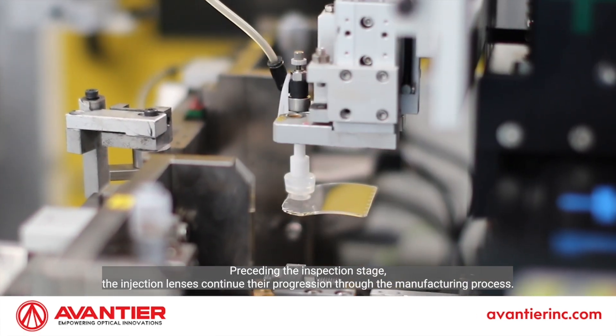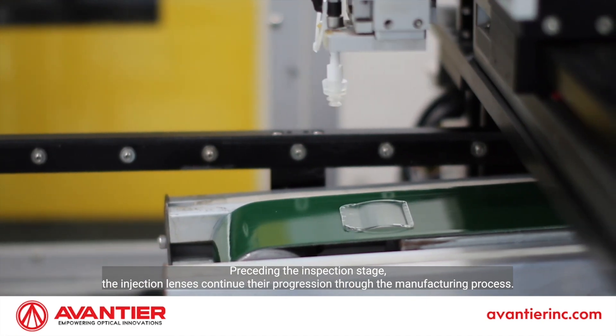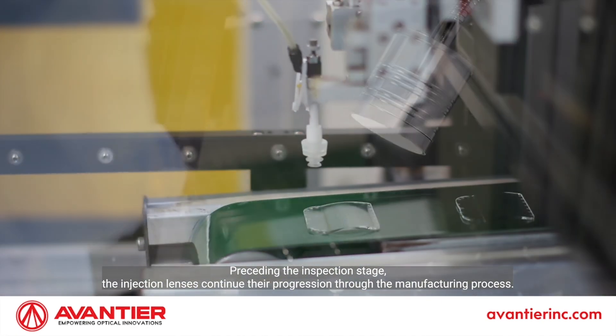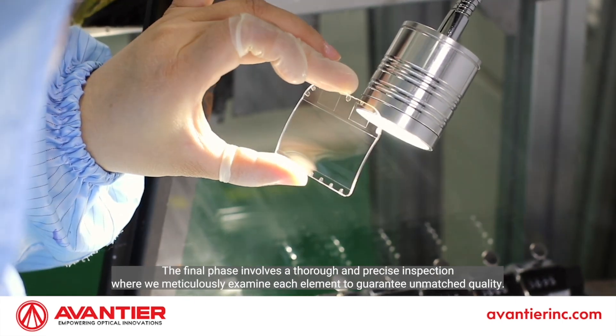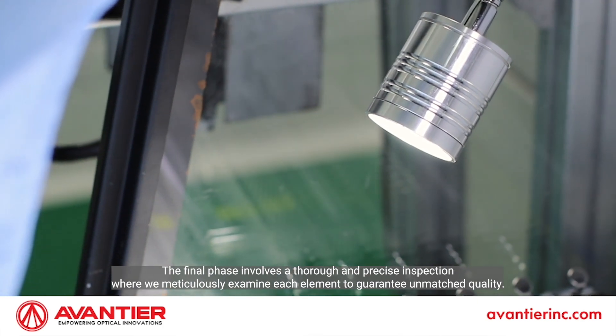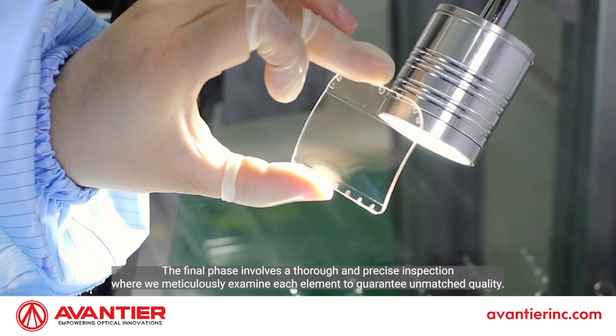Preceding the inspection stage, the injection lenses continue their progression through the manufacturing process. The final phase involves a thorough and precise inspection where we meticulously examine each element to guarantee unmatched quality.